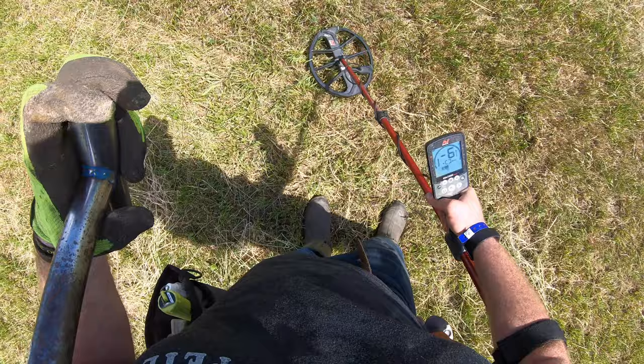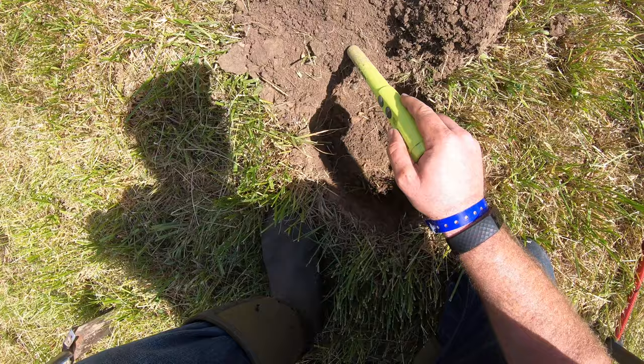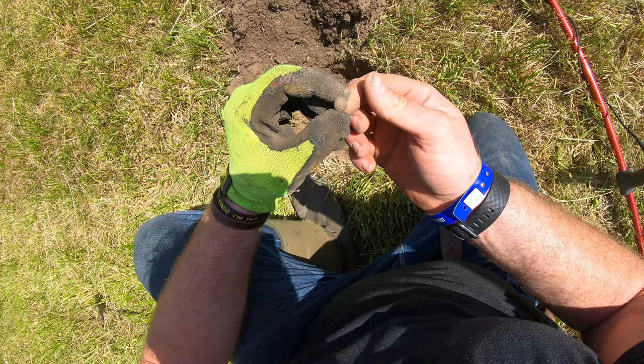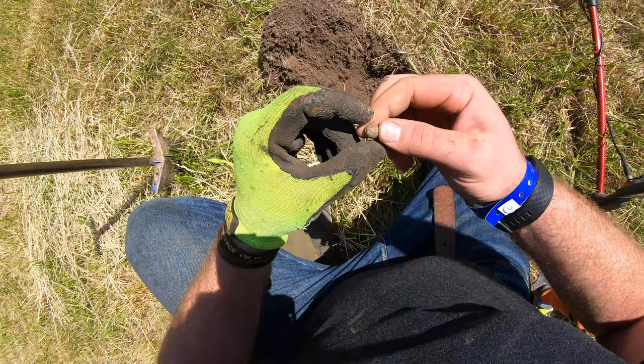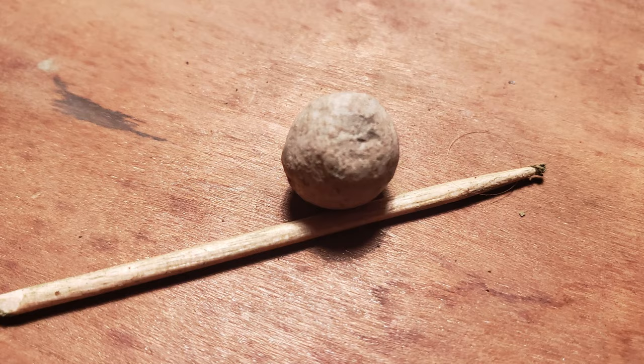Looks like a shot pistol ball — that's what that is. Too big to be buckshot. This one's a 14, probably 8 to 10 inches deep. Another one — looks like a lead cast pistol ball. You can see the casting spur right there with the seam line.